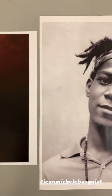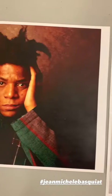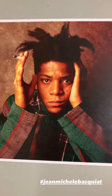Basquiat was born in Brooklyn in 1960 to a Haitian father and a Puerto Rican mother. He started out in the city as a graffiti artist and then skyrocketed to fame in the 1980s as part of New York City's neo-expressionist movement.